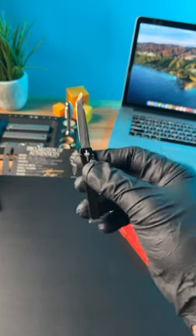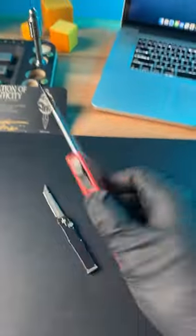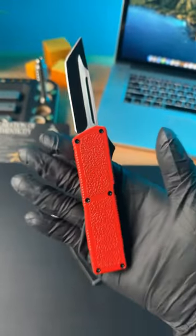In front of me I have two different switchblades. This one goes for about $30 and this one is $6,000. So what's the difference between these two knives? If you do the math, you can buy 200 of these knives for the price of one of these.